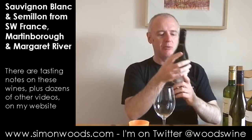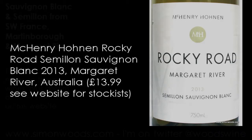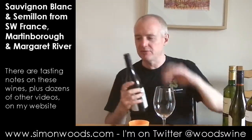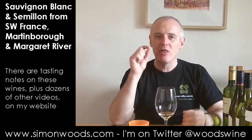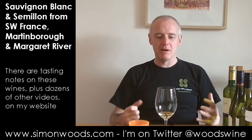Wine number three — we are in Western Australia, Margaret River. It's McHenry Hohnen Rocky Road Sémillon Sauvignon Blanc, so Sémillon is the dominant grape here. I've been swirling this for a while. It's intriguing because it started off with slightly sappy Sauvignon characters coming through — a bit of gooseberry, maybe a touch of green pepper — but then it seemed like a richer edge started to emerge.